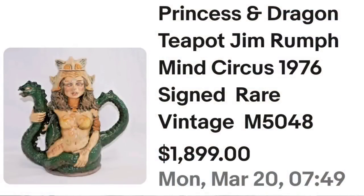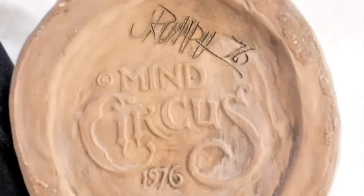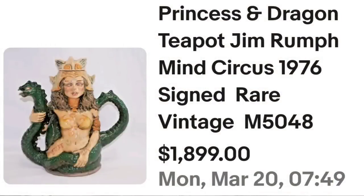This next one is a princess and a dragon. There are a lot of mythical and mystical teapots that can bring really good money. This one was made in 1976. This is a princess and dragon teapot by Jim Rump — it says Mind Circus 1976. It was signed, rare, and vintage. It sold for $1,899. Here you can see the princess and the dragon up close — I'm not drawn to this type of thing, I cannot lie, but I would still sell it. On the bottom you can see it is signed Rump '76 and has Mind Circus 1976. A great sale coming in at almost $1,900.